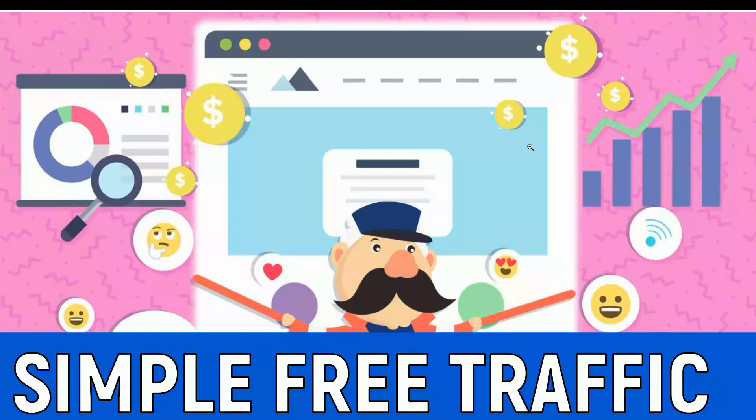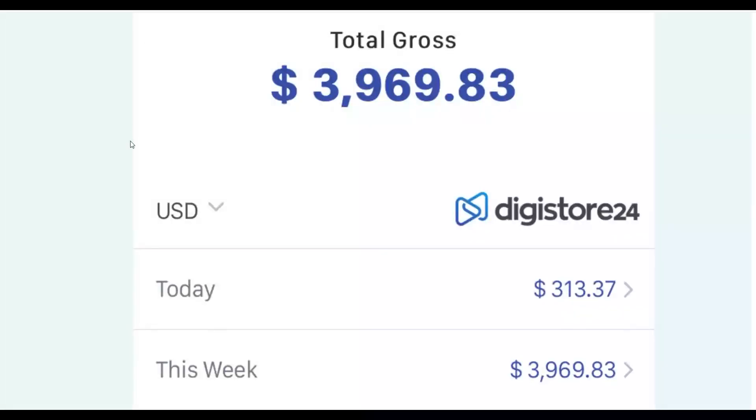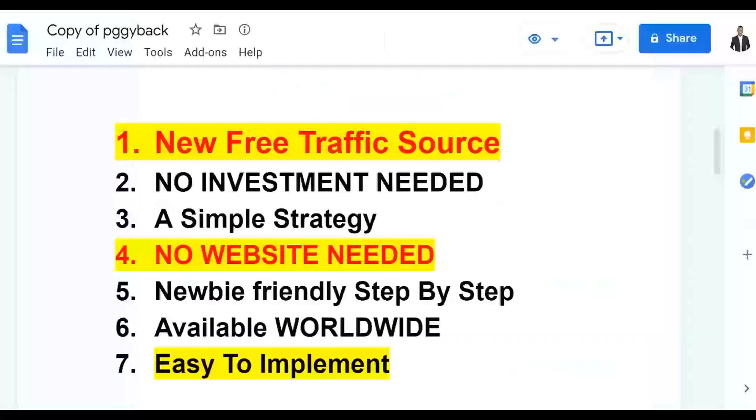Pay attention and watch step by step to the end, then take action on this method to start getting free traffic to your offers and making money online. You can promote affiliate offers on Clickbank, WarriorPlus, and more with this free traffic method. In this video, you can potentially make $200 plus per day for 100% free — this is a brand new traffic source and you don't need to invest any money. You don't need to create any websites, landing pages, or capture email addresses.